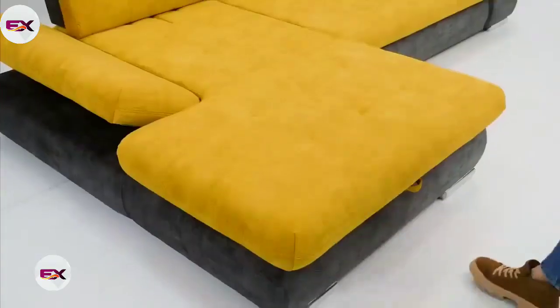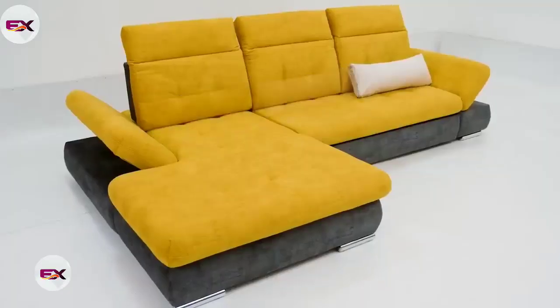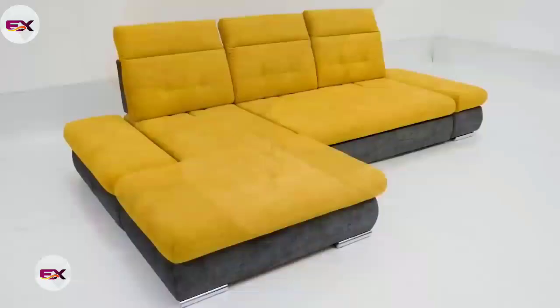Lastly, it removes any stress of buying a separate mattress since the sofa cushions are enough to provide you with ultimate comfort. So you get to save money and space. Doesn't get better, right?